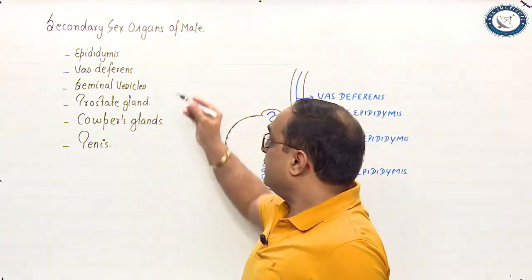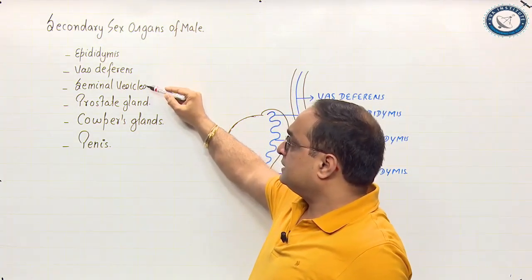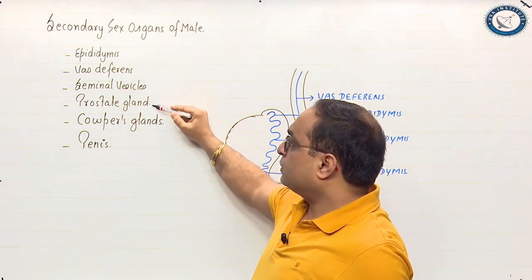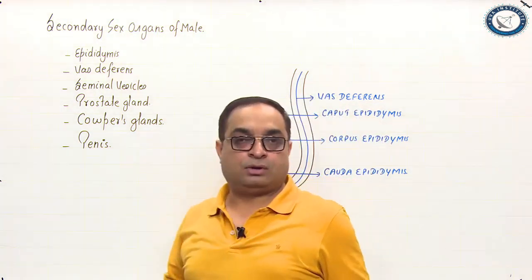The secondary sex organs of the male are epididymis, vas deferens, seminal vesicles, prostate gland, corpus glands, and the male copulatory organ penis.